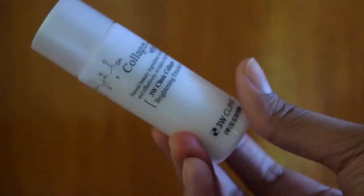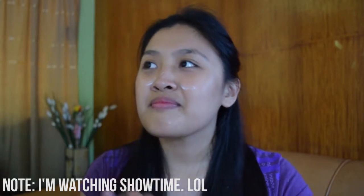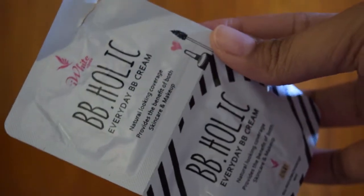So if you want to see my Korean-inspired makeup look, please keep on watching. I'm so sorry if there's a lot of echo — I'm recording at 12am in the bathroom. So I'm using my AEW Cleaning Collagen Brightening Emulsion for my moisturizer, because I need moisturizer. And I'm using this iWeight BBholic Everyday BB Cream — it's true to what it says, it's so good for everyday use. I'm just applying it with my fingers and blending it with my fingers as well.